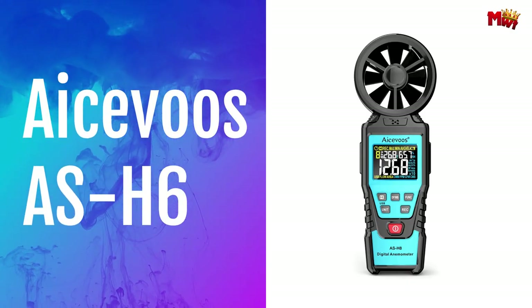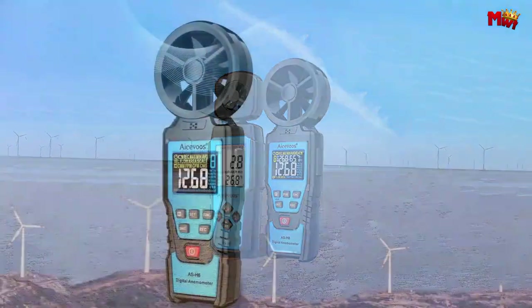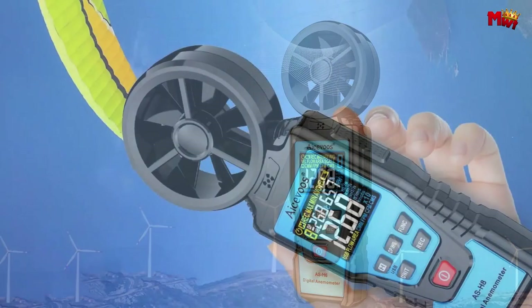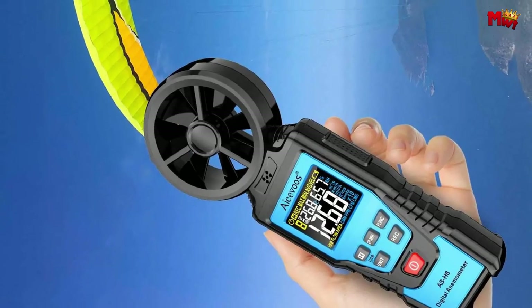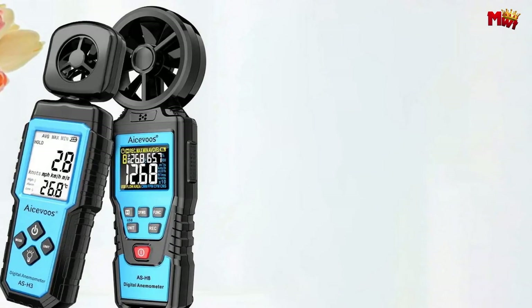ICVU's ASH-6 Anemometer. With six units to choose from, including meters per second, kilometers per hour, feet per second, feet per minute, knots, and miles per hour, the ASH-6 offers unparalleled versatility. Whether you're a professional meteorologist, an outdoor enthusiast, or simply curious about the weather, the ASH-6 delivers accurate readings every time.